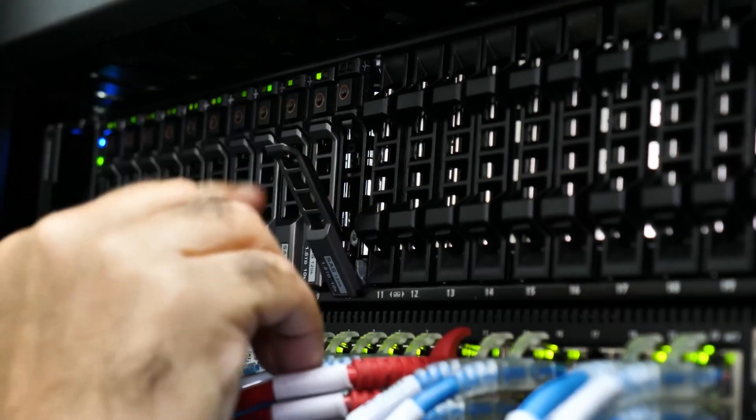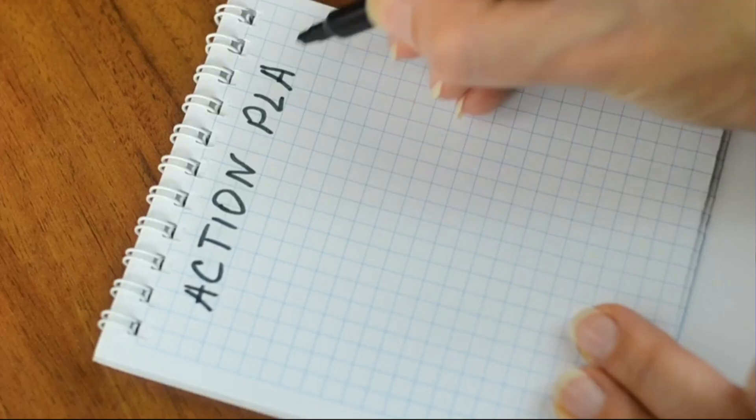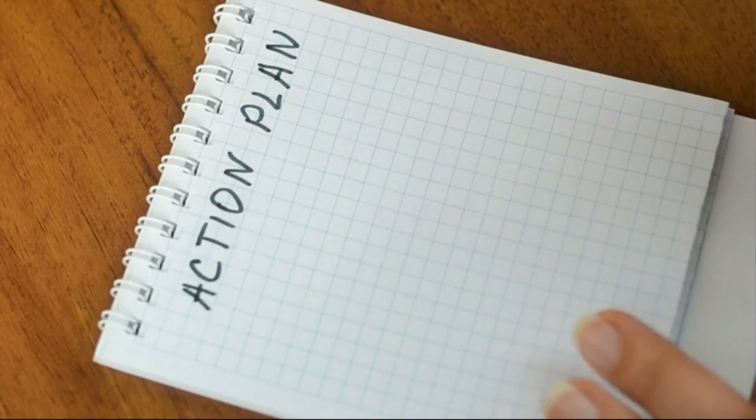Home labs are a great way to learn, to advance your skill set, and to become familiar with technologies that you have not yet worked with. Setting goals in your home lab is a great way to achieve those milestones of learning and getting familiar with different technologies. In this video I want to discuss my home lab goals as we go through 2023.